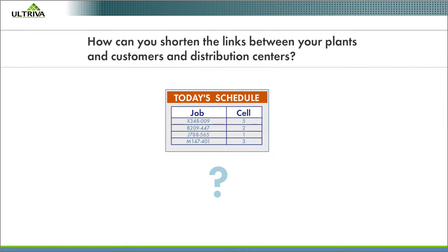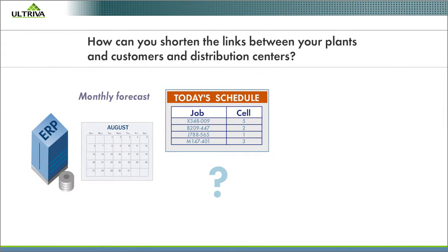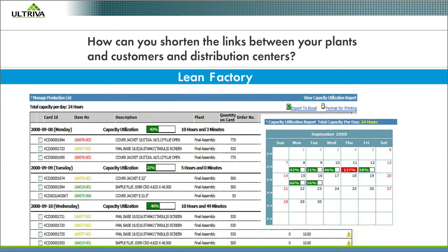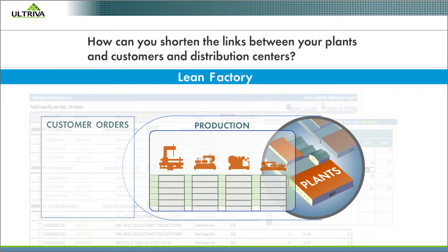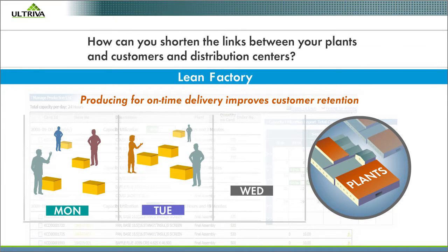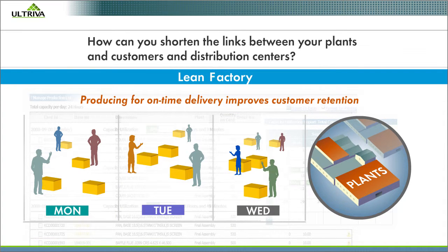Is today's production schedule in the plant based on a monthly forecast from the ERP system, or just set up to fill production capacity? In a lean factory powered by Altreva Lean Scheduling, you sequence production at each cell based on real-time demand and customer want date. Producing for on-time delivery and not for capacity improves customer retention.